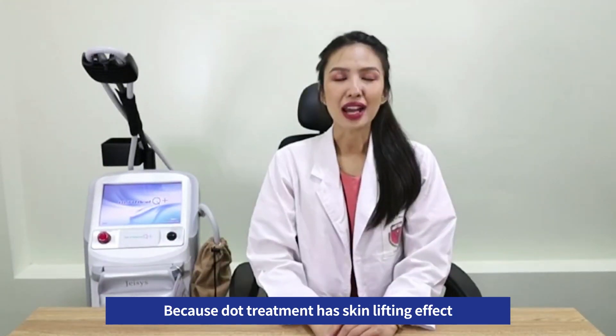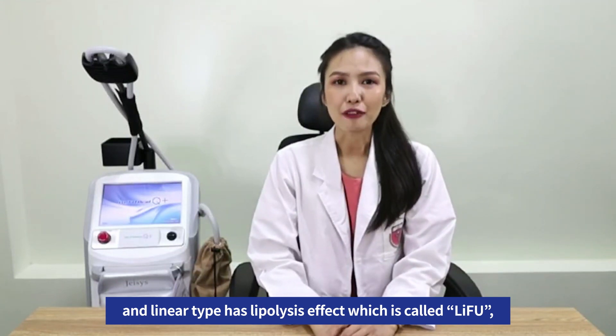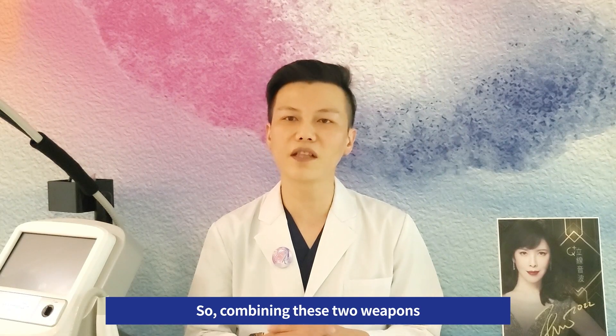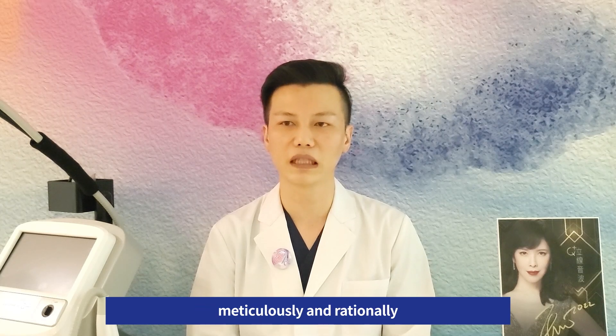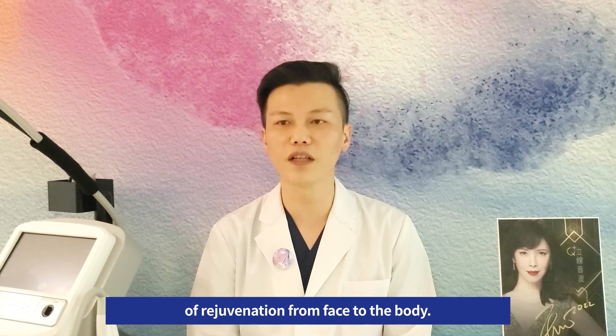Because dot-type treatment has skin lifting effects and linear type has laxity effects, which is called LIFU. Therefore, LIFU technology is popular among clients and doctors. Combining these two modalities meticulously and rationally, we can achieve a synergistic effect of rejuvenation from the face to the body.